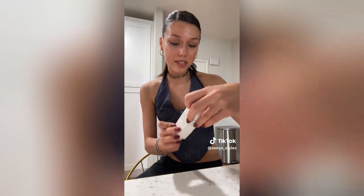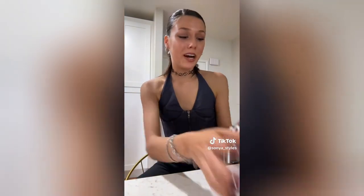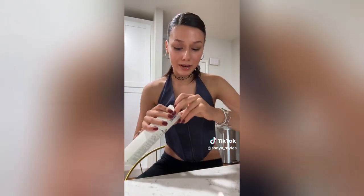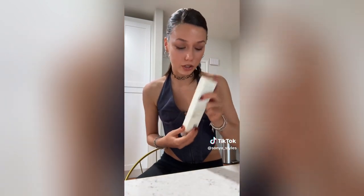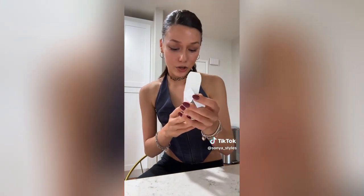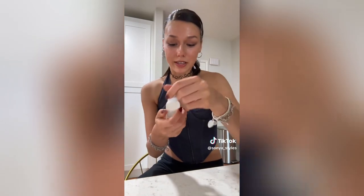This wouldn't be a Sephora haul if I didn't get something from Rare Beauty — I got the Positive Light Liquid Highlighter in the shade Mesmerize. Running out of time, but they also gave me a Glow Recipe free mini package — the Watermelon Pore Tight Toner and the Drops, their best-selling products. I had to buy the Refi brush because everyone's using it — it's a dual-ended brush. This is the Ordinary Hyaluronic Acid, just a restock because I love how affordable and effective it is.